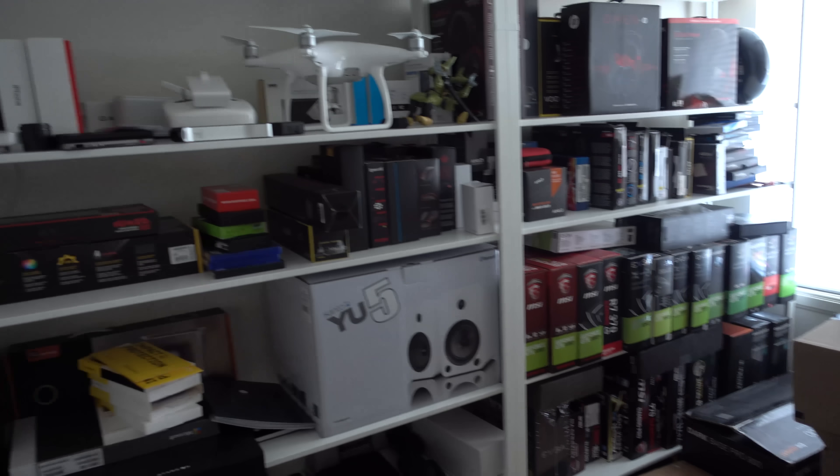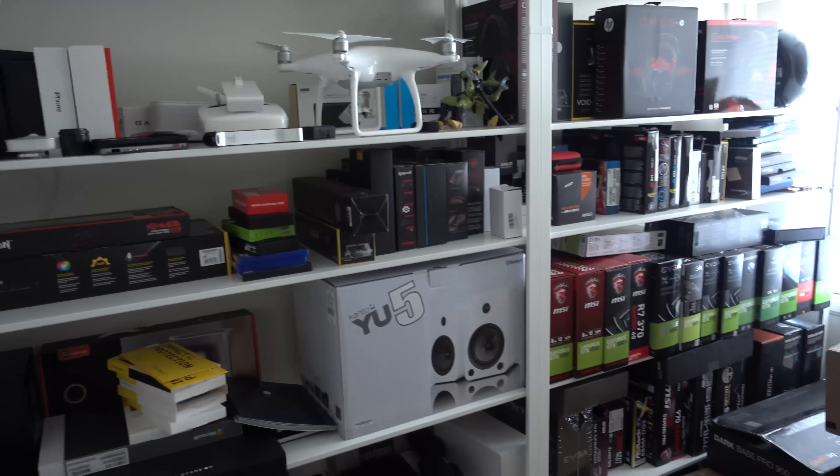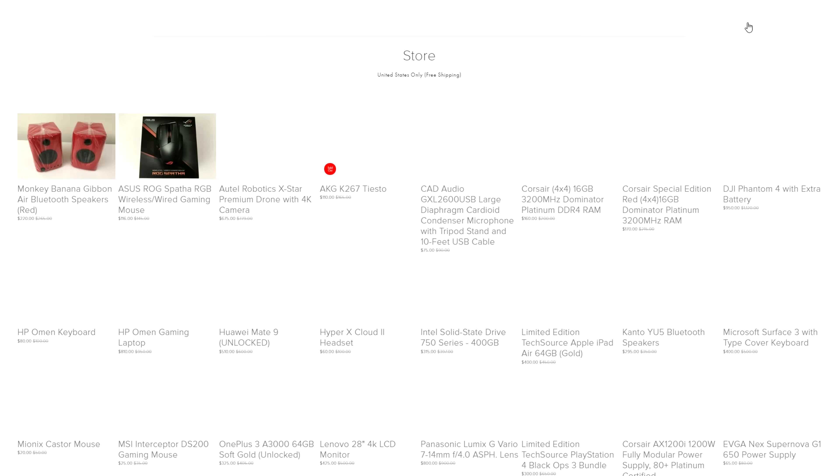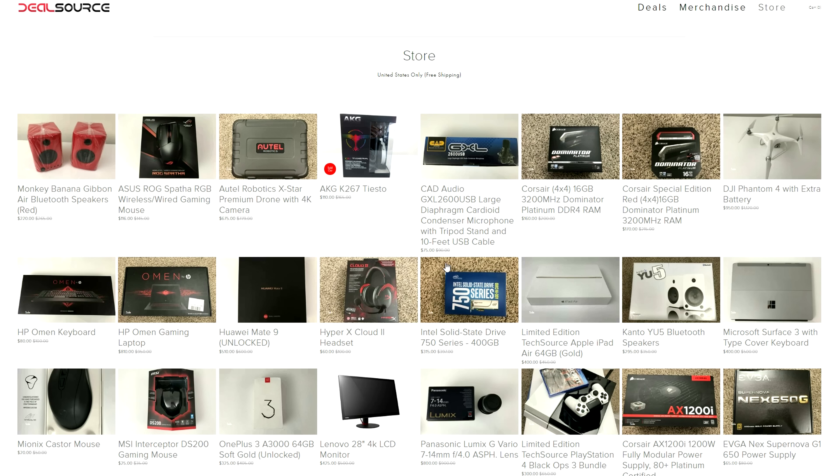Guys, do you remember that storage room I had full of tech that I don't use anymore? Well, I decided to sell most of it. So if you're watching this video, I have fully restocked the store tab on dealsource.tech where you can find 20% off everything that I'm selling.